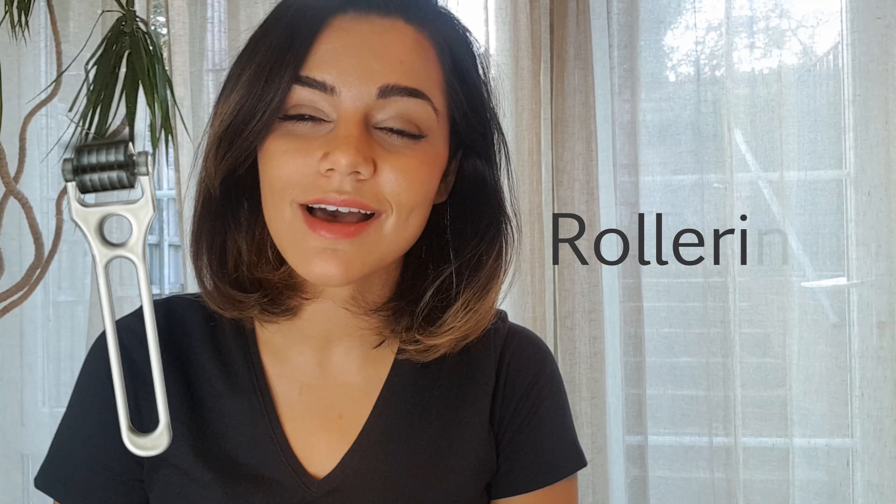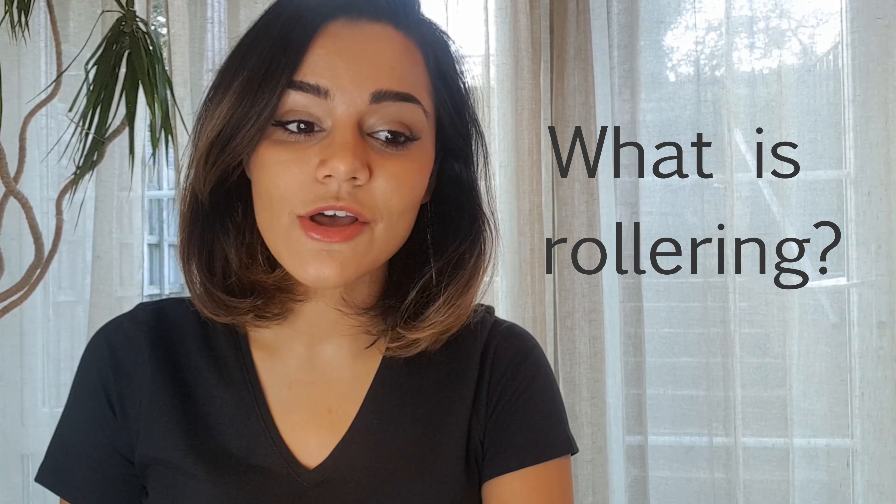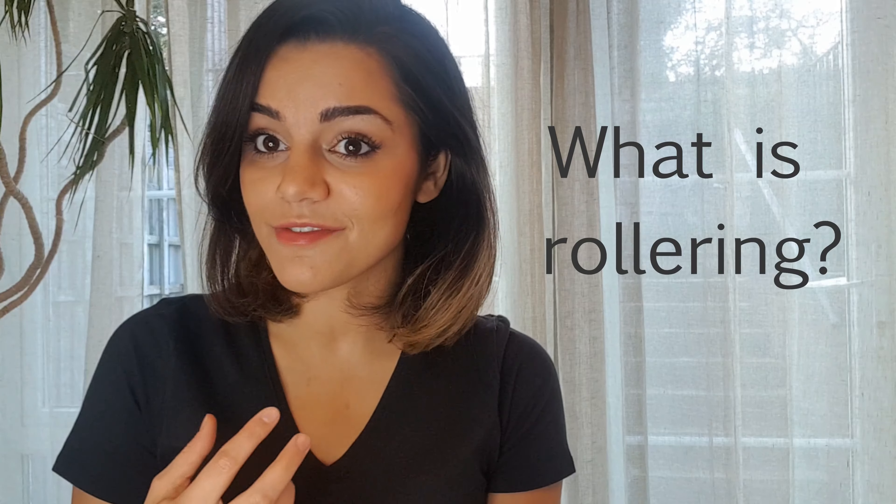Hello, I'm Mrs. Glow. So today I'm going to be talking about rollering. A lot of people come into clinic, they've heard about rollering, it's quite a big trend at the moment, and they say, what is it? Do I really need it for my skin? So rollering — does it work or is it just a fad?